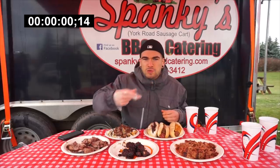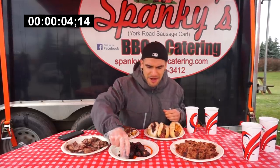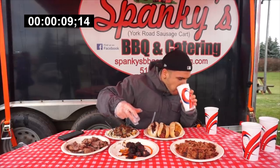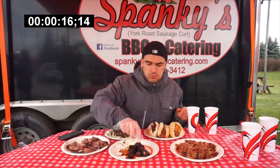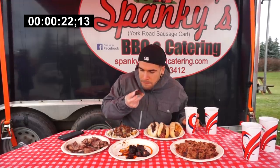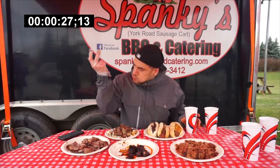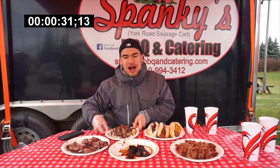Let's start with the pork burnt ends. Oh, that's delicious. We've got to make sure things don't cool off here. A little hard, man — it's below zero. I already got covered in gravy. This is going to be a sign of things to come, I can tell.